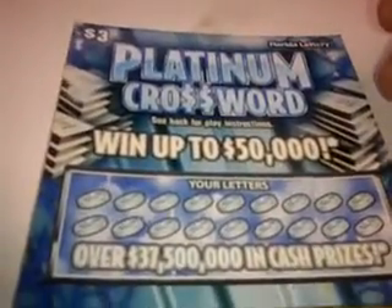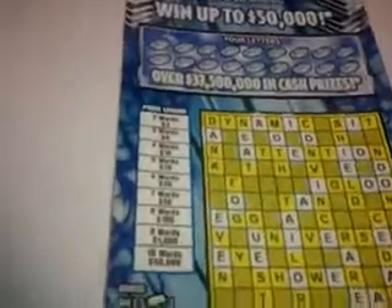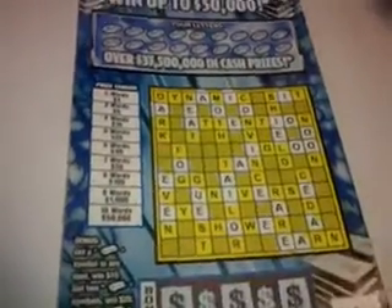What's going on everybody? We bought a $3 platinum crossword, ticket number 80. I already scratched off the vowels. Shout out to ElevatorGeek762 who sent me a whole bunch of Arizona lottery tickets. I've been scratching them sporadically. Let's see what we can do with this platinum crossword.